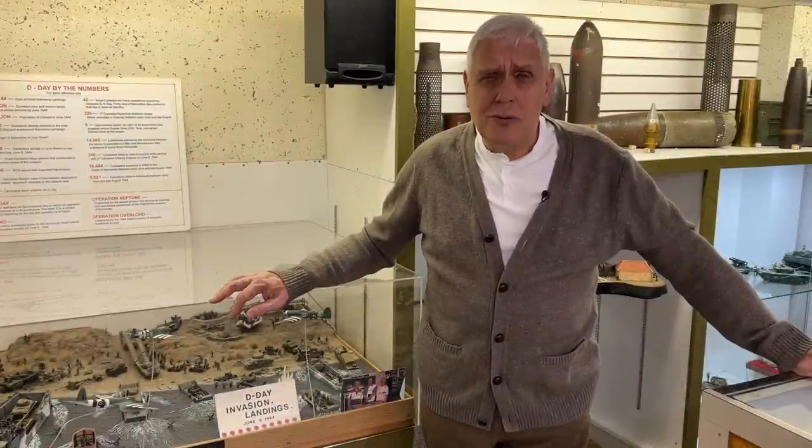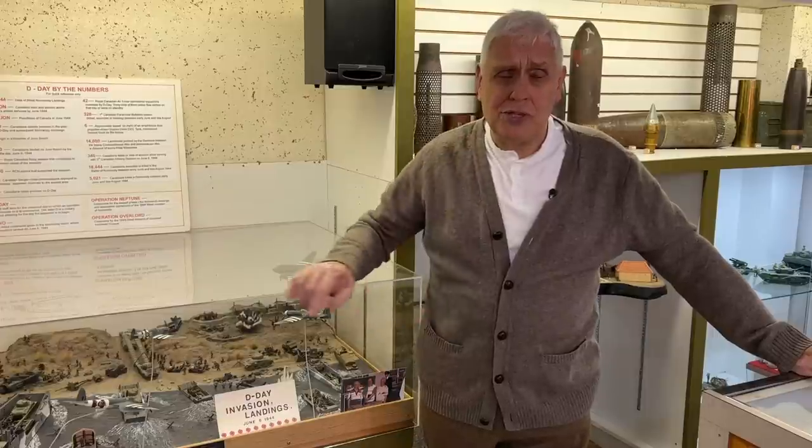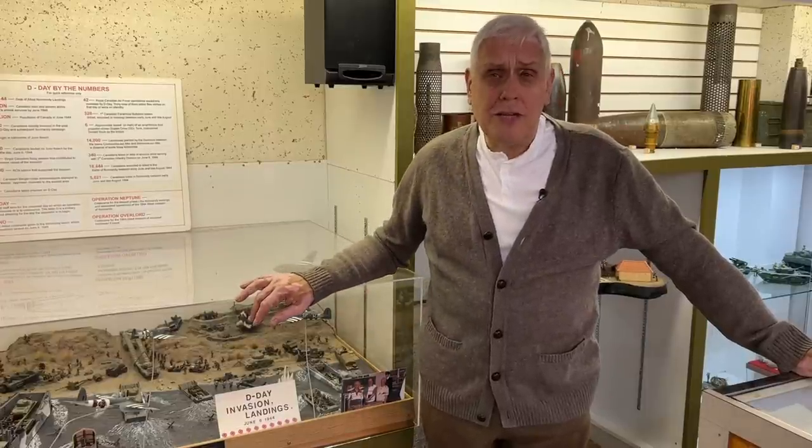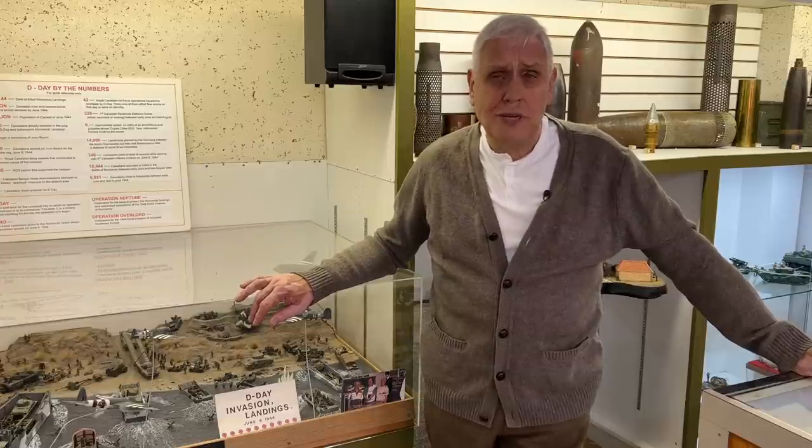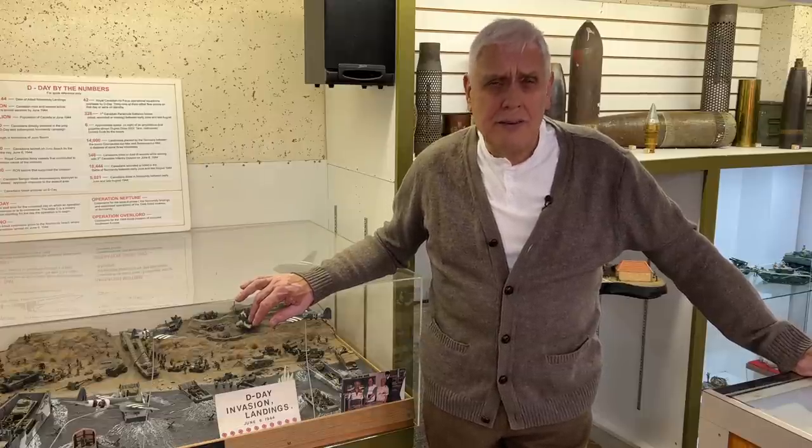Hi, my name's Kevin Hicks. Welcome to my YouTube channel, The History Squad. Now today, I'm actually volunteering at the Saskatoon Museum of Military Artifacts, where we've got some school groups in. I'm covering mainly the First World War, so excuse the way I'm dressed.